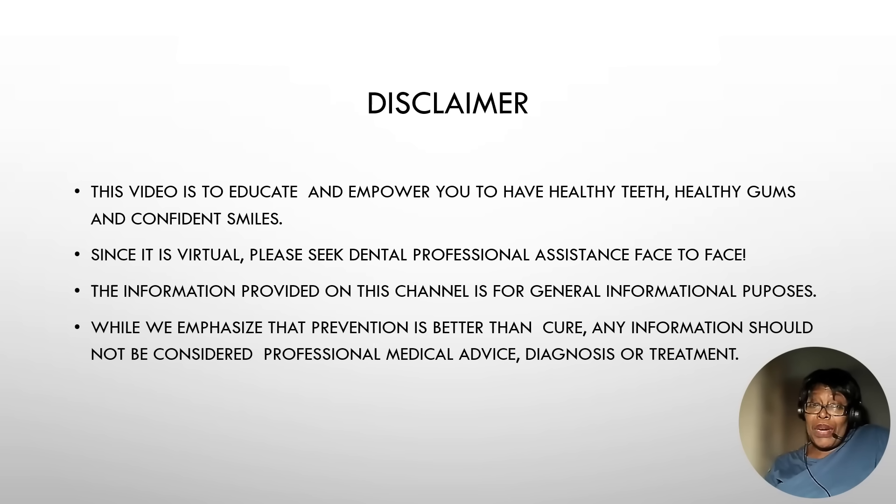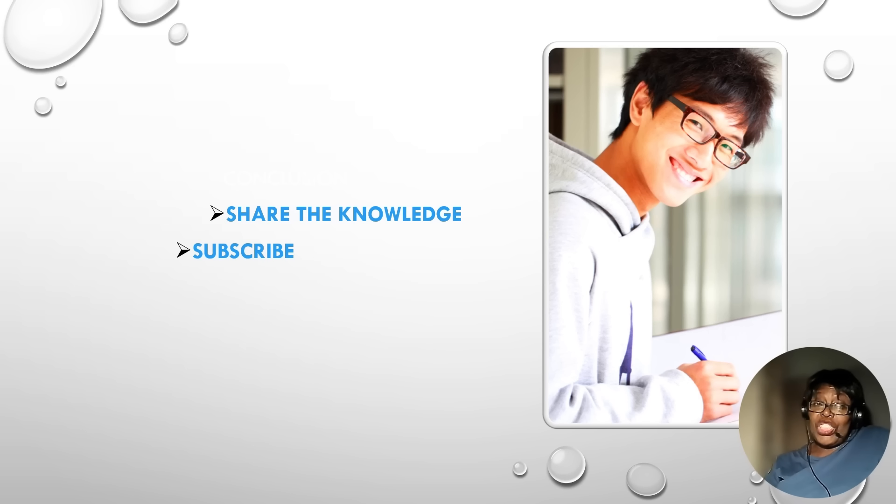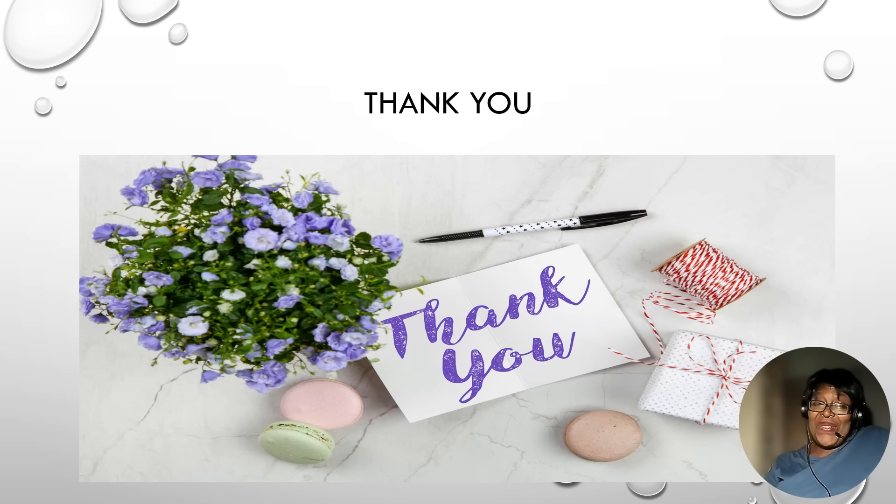This is just the beginning — it's an exciting time. As always, there's a disclaimer: this video is to educate and empower you to have healthy teeth, healthy gums, and confident smiles. Please seek dental professional assistance face-to-face, because all of this is being done virtually. This channel is for informational purposes only, and we emphasize that prevention is better than cure.